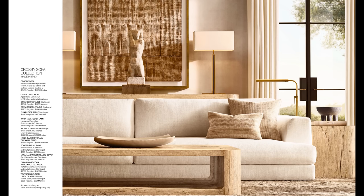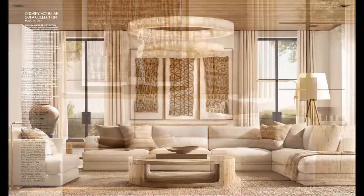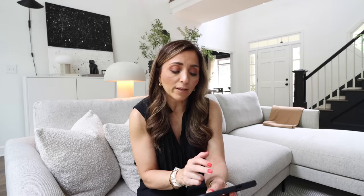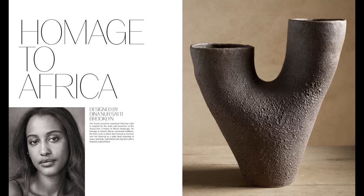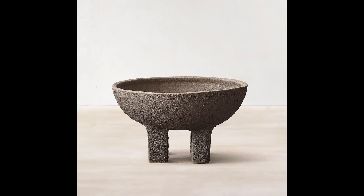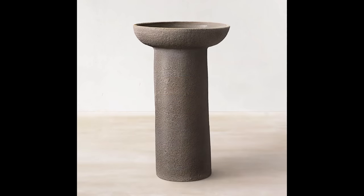I like the fact that even the accessories have that sort of artisanal look to them. Of course, if it's from RH it's going to be huge, but you may not need nine of those bowls — you may just need one thing to fill your space. We've got polished calcite — beautiful light wood. Homage to Africa. It's an acacia vessel by ceramicist Dina Nursati, inspired by the wabi sabi branches of the acacia tree, a fixture of Africa's landscape. Now I know why I really want that vase.